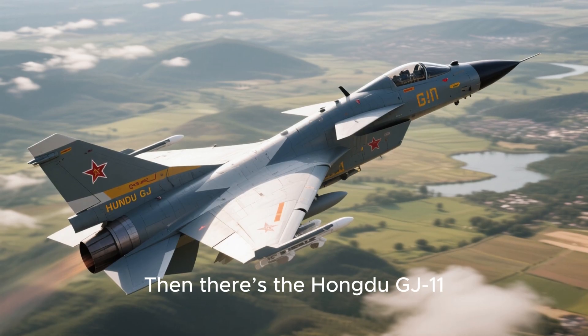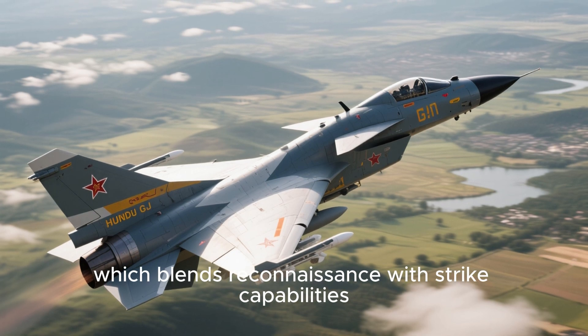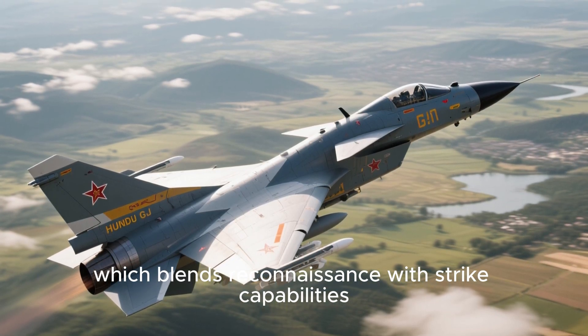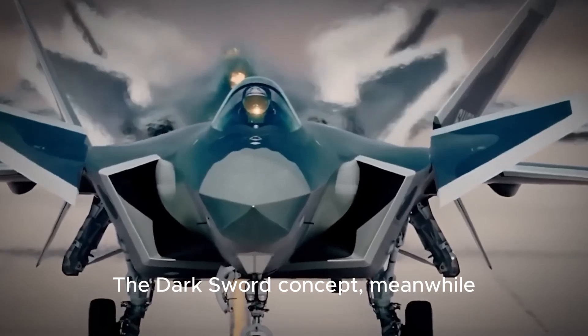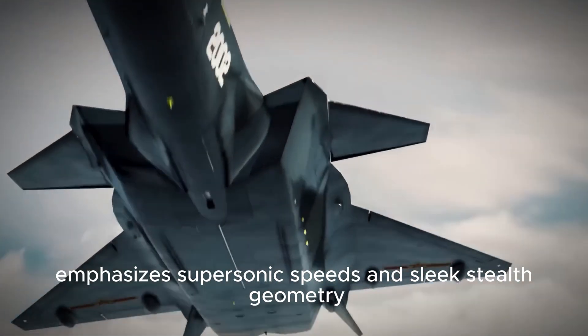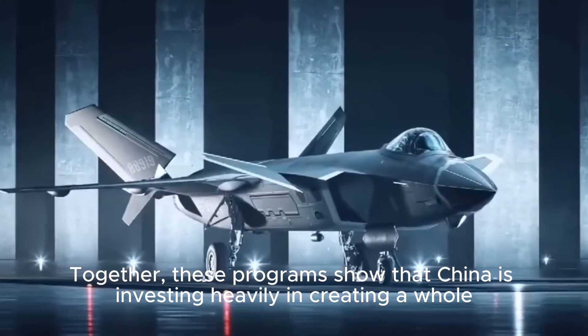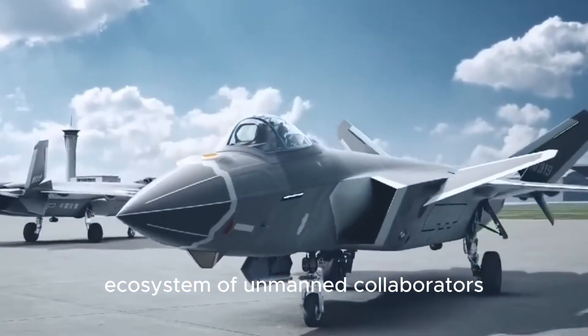Then there's the Hongdu JJ-11 Sharp Sword, with its flying wing design, which blends reconnaissance with strike capabilities. The Dark Sword concept, meanwhile, emphasizes supersonic speeds and sleek stealth geometry. Together, these programs show that China is investing heavily in creating a whole ecosystem of unmanned collaborators.